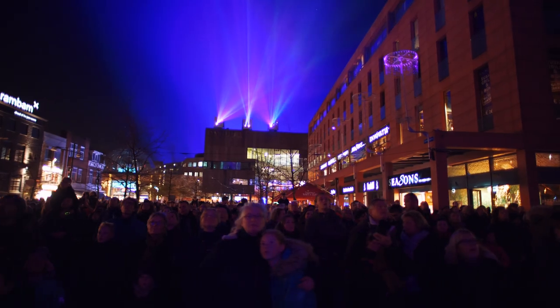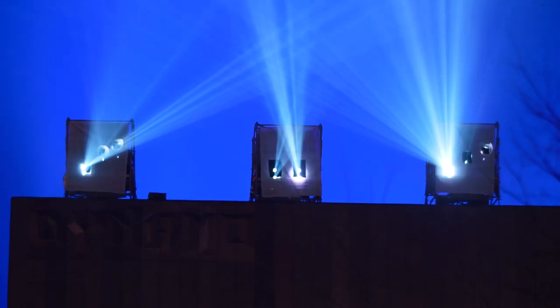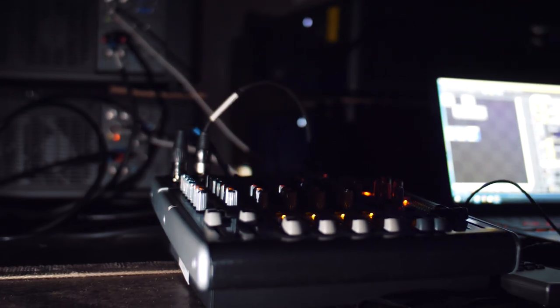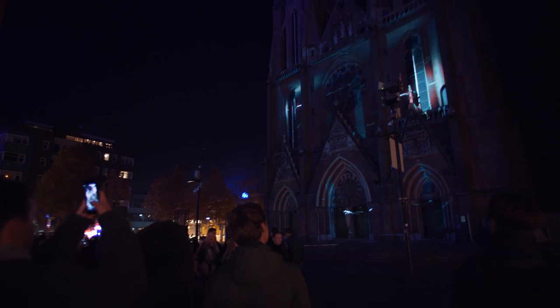It utilises Christie's Bold Colour technology, which is the inclusion of red lasers in addition to the blue, which gives a much more natural boosted colour palette. And that's why it's been chosen to light up the cathedral in Eindhoven.